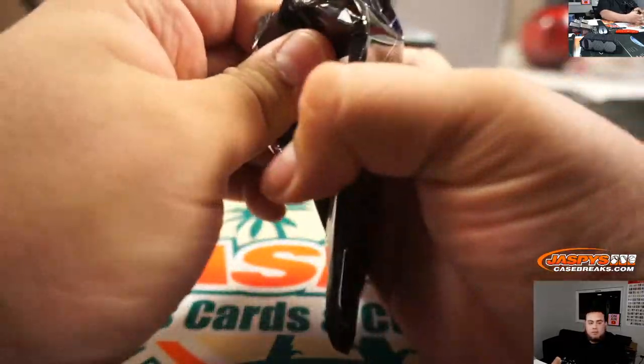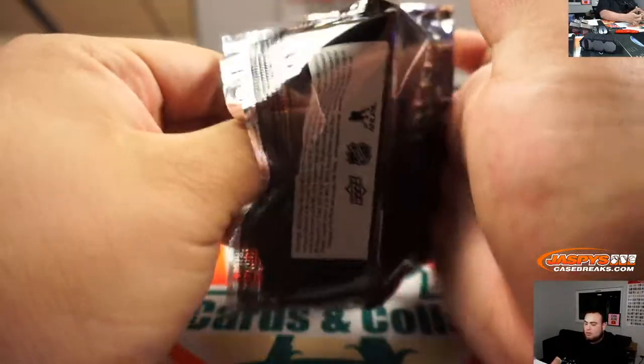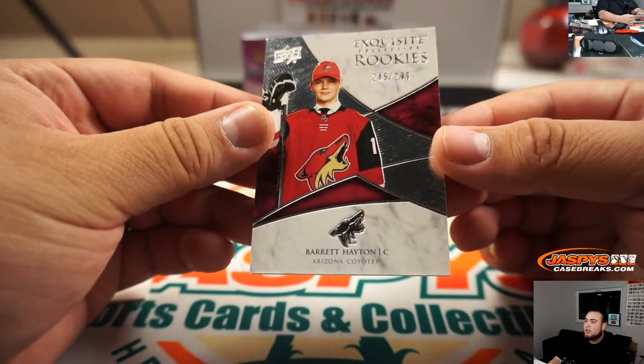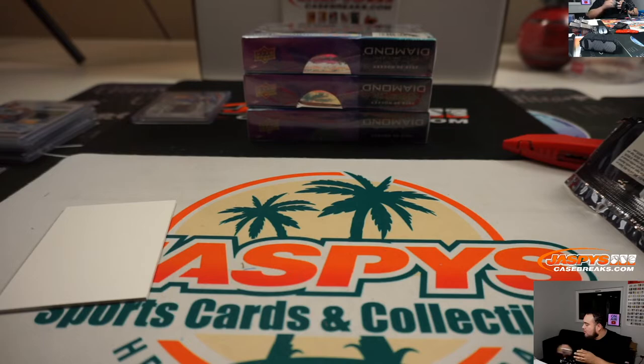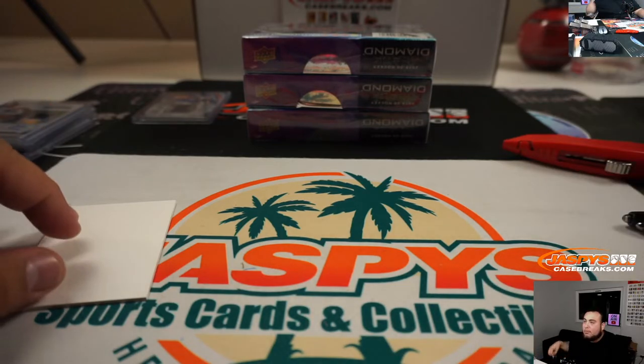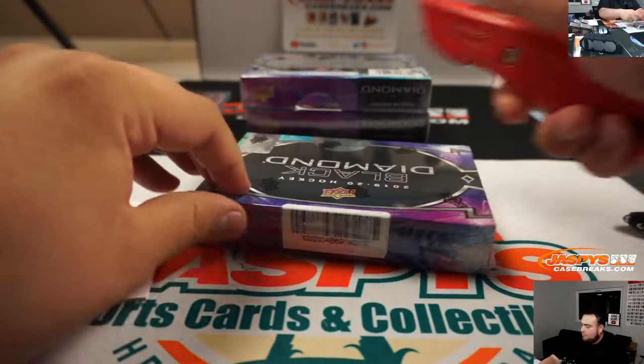Alright, squeeze a bonus pack. We got Swizzer Rookies, Barrett Hayton 245, spot five going to John.